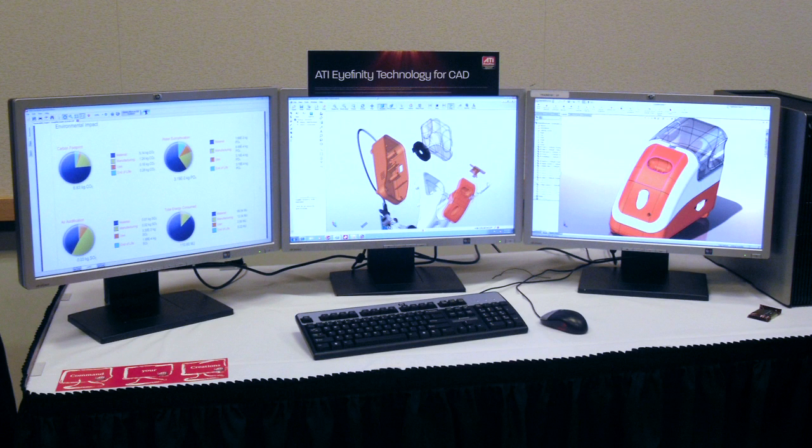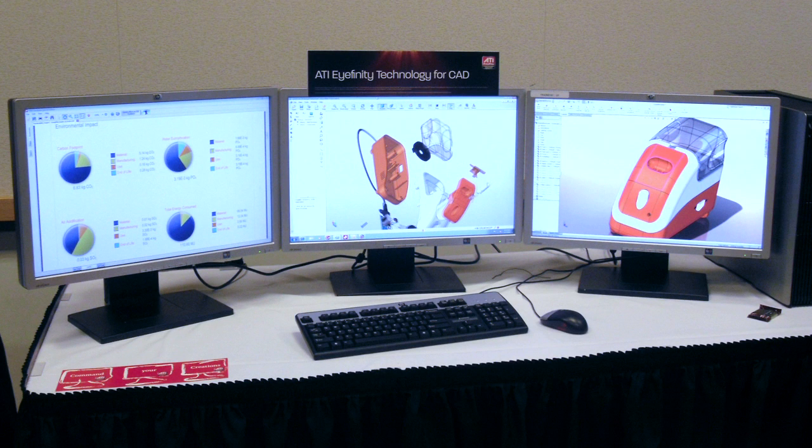As we ship more and more products that have multiple processors or multiple processor cores, that means those systems are capable of doing multiple jobs concurrently. Being able to actually see different parts of the application or different applications concurrently is a huge win for those customers.